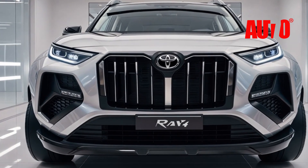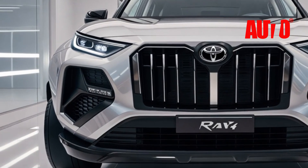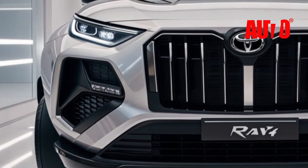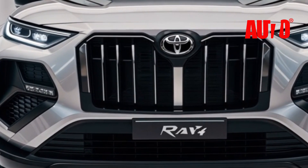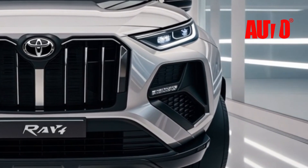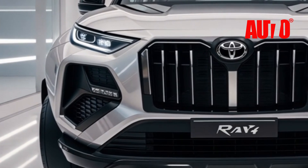Step inside, and you'll instantly feel the luxury. The 2026 RAV4 offers a fully redesigned interior that rivals high-end SUVs in comfort and technology. Premium leather seats with heating and cooling options, ambient lighting, and a spacious cabin make this RAV4 an absolute pleasure to drive.